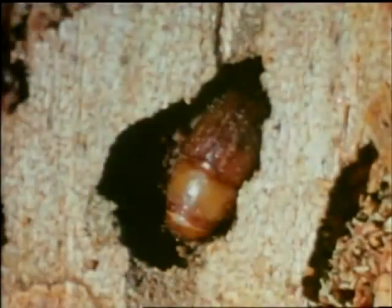It is these fungi which actually dry up the sapwood and kill the tree. The pupa evolves through the young adult stage to become a mature beetle.